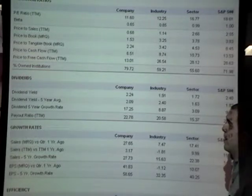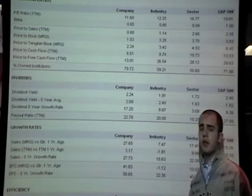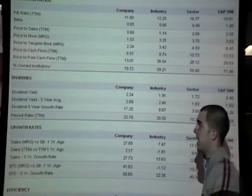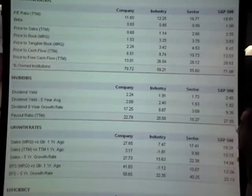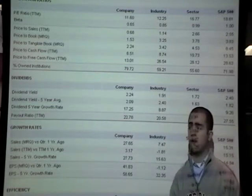It is 79% owned by institutions, which is something to keep an eye on with the fluctuations within the stock price. If the institutions feel like it's time to take profit, they'll sell off, and these big sell-offs can send the stock price down. This company is a dividend company. They have a high dividend yield of 2.24 when compared to the industry sector and S&P 500. This is a fairly high dividend, which is good for investors that demand a constant flow of cash.